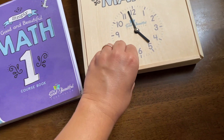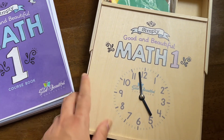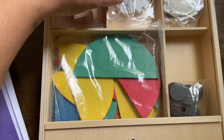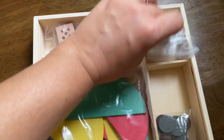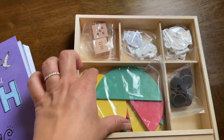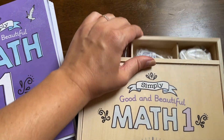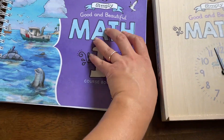I really liked the idea of the clock on the front of the manipulative box. Inside we have some dice, game pieces, clocks, money, and shapes for pictures and activities. The kids are already playing with it.